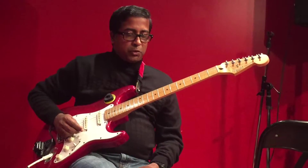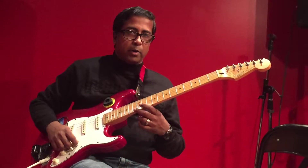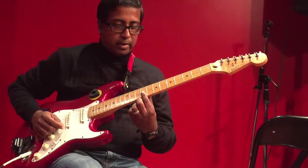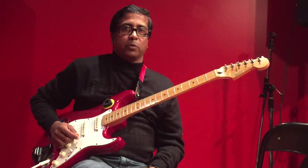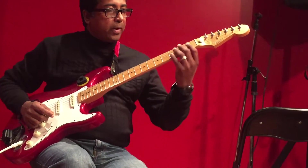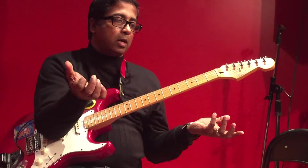For example, if I say go to first string, 30th fret — how do you get there? Otherwise, you had to go one, two, three, four, five, six, seven, eight, nine, ten, eleven, twelve... thirty. So it takes time in your learning process. We'll start from the fretboard.